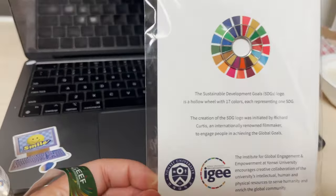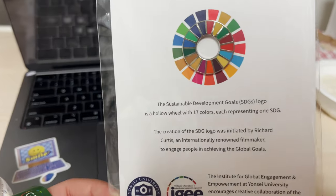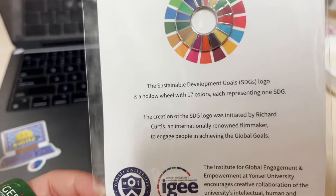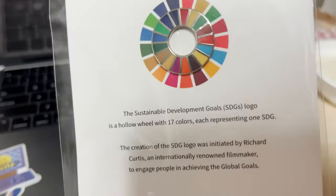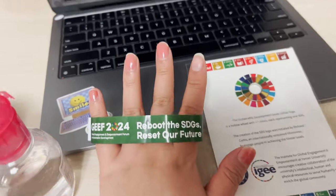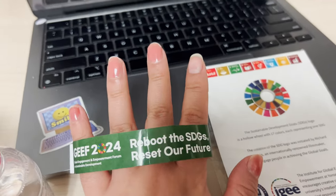At the event I went to — Edyonce at GEF sessions — I also got the Sustainable Development Goals logo. It says the SDGs logo is a hollow wheel with 17 colors, each representing one SDG. That's so cool! I also got this wristband to signify that I was there.